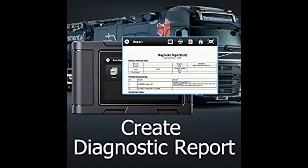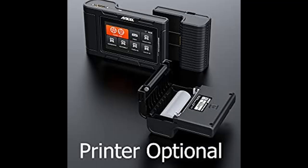Generate a vehicle diagnostic health report after diagnosis, with one click to share it via Gmail, helping you keep a record of every diagnosis for your car. Online feedback is available for timely technical support.